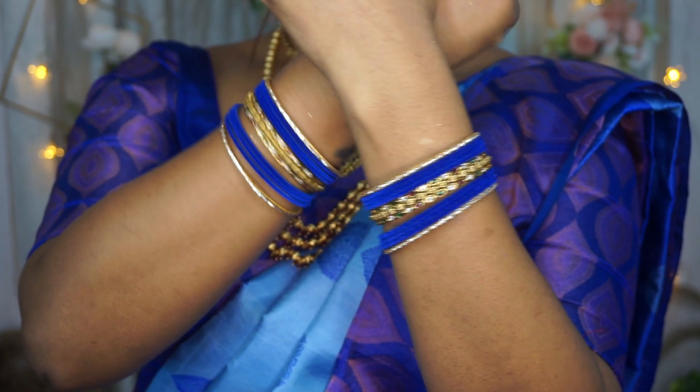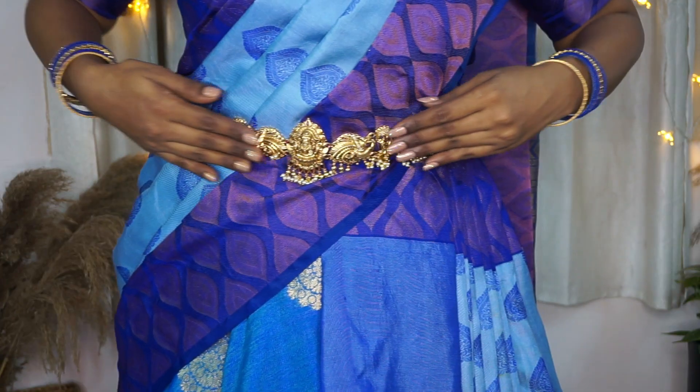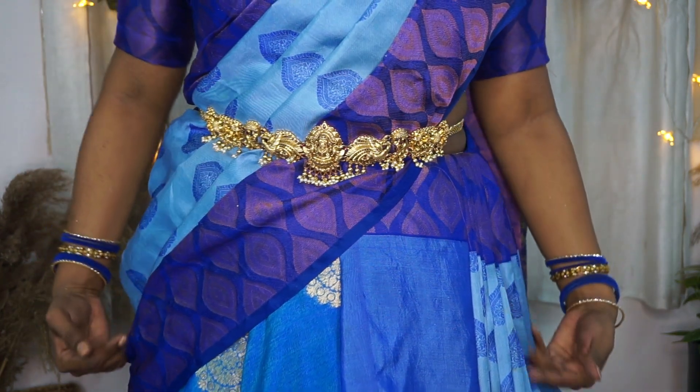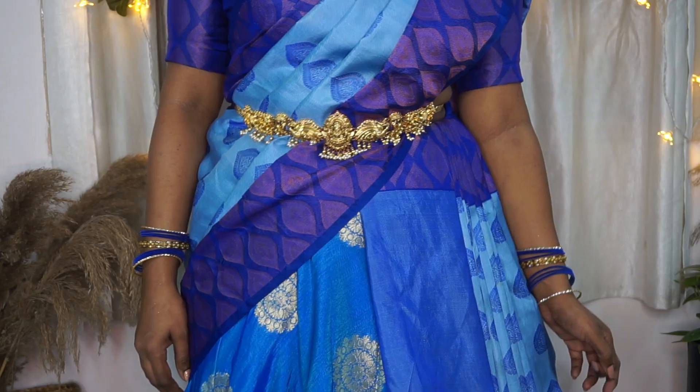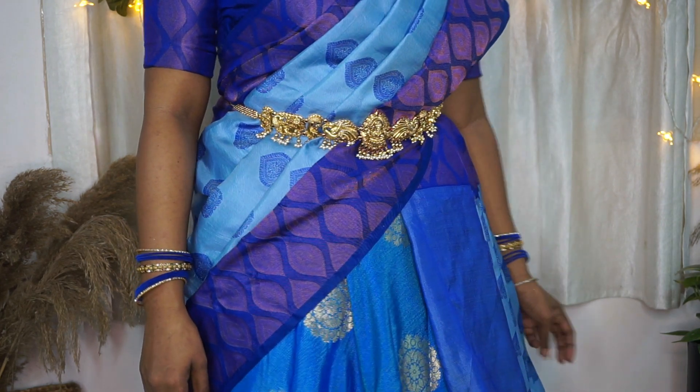Here comes the Swarnika hip belt with goddess Lakshmi and peacock detailing all over it, and you can see how much intricacy these designs have. This hip belt also has these dangling pearls all over it, which makes it very beautiful and elegant.